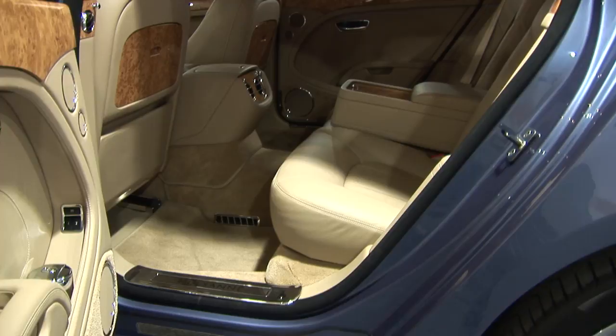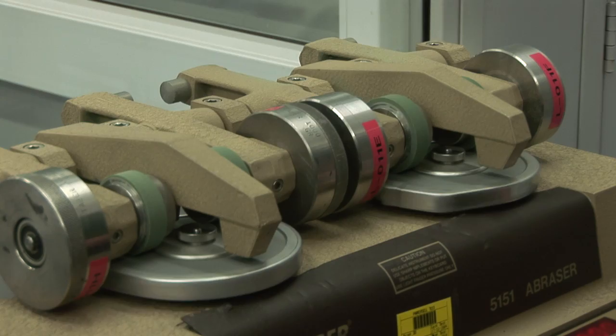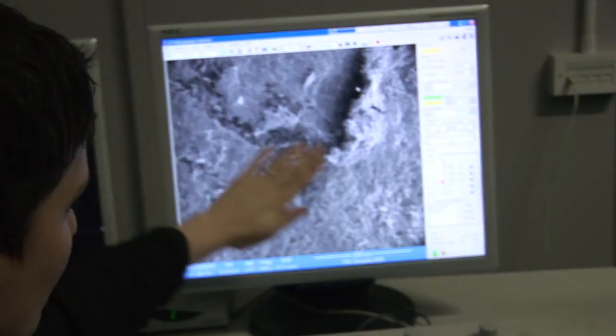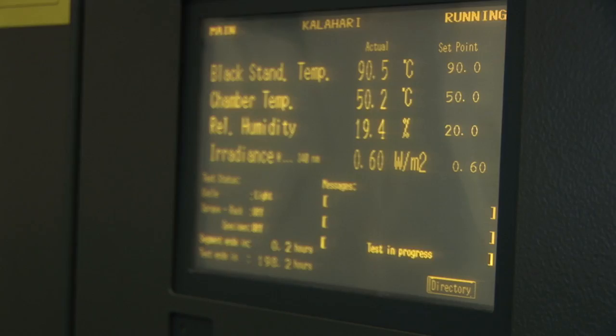It doesn't matter if it looks good and smells great if it doesn't last. The paintwork is tested by putting samples through tens of thousands of cycles to make sure it doesn't crack or the surface break down in an abrasion test. That electron microscope also comes in handy here. After the abrasion test you can probably see how it's starting to come through — in these areas you're looking at the actual fibres of the leather. Since the Mulsanne has to withstand the hottest of climates, the entire car is baked in the oven to make sure the leather and every other part can cope with extreme variations in temperature.